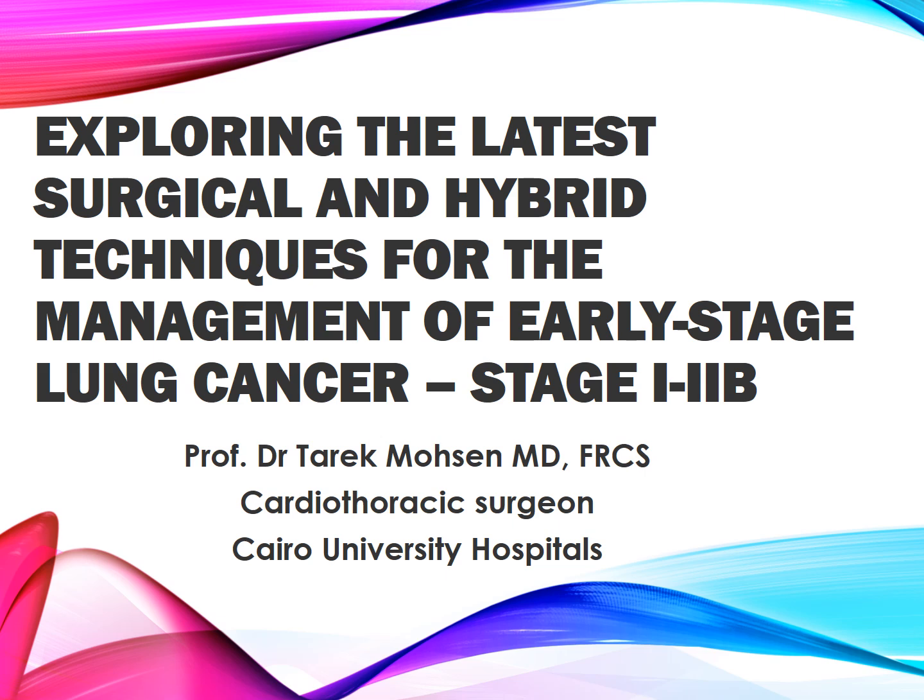Exploring the latest surgical and hybrid techniques for the management of early-stage lung cancer, stage 1 and 2B. Professor Dr. Tarek Mohsen MD, FRCS, Cardiothoracic Surgeon, Cairo University Hospitals.